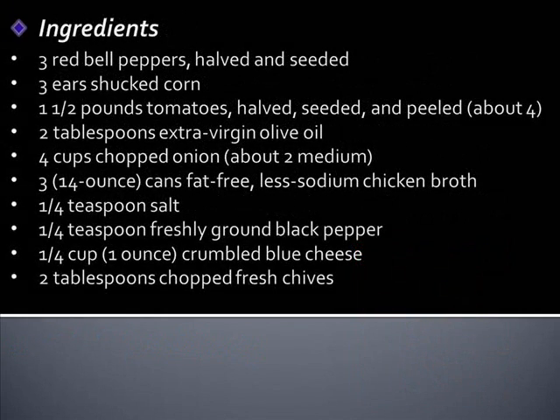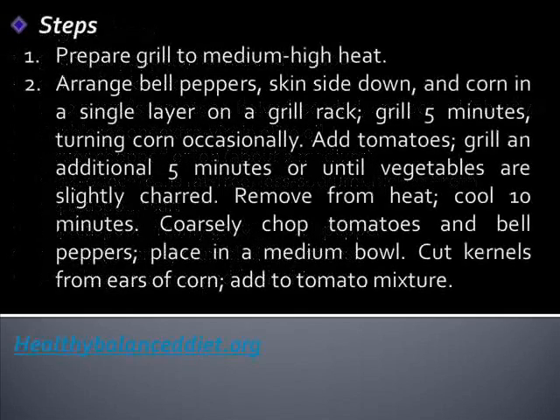Ingredients: 3 red bell peppers, halved and seeded; 3 ears shucked corn; 1.5 pounds tomatoes, halved, seeded, and peeled; 2 tablespoons extra virgin olive oil; 4 cups chopped onion; 3 cans fat-free, less-sodium chicken broth; 1/4 teaspoon salt; 1/4 teaspoon freshly ground black pepper; 1/4 cup crumbled blue cheese; and 2 tablespoons chopped fresh chives.